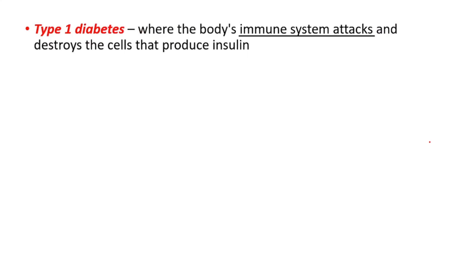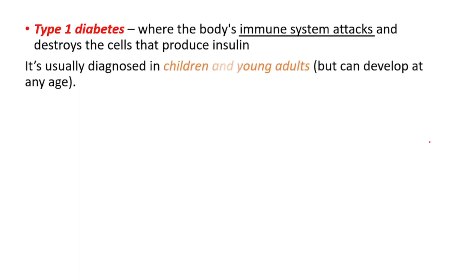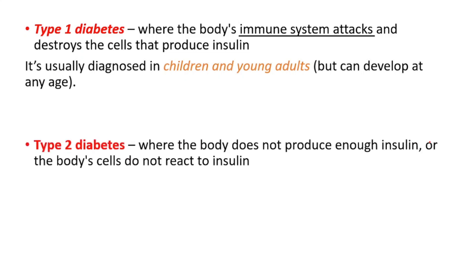We have two main types of diabetes. The first one is type 1 diabetes, where the body's immune system attacks and destroys the cells that produce insulin. It's usually diagnosed in children and young adults, but it can develop at any age. Type 2 diabetes is where the body does not produce enough insulin, or the body's cells do not react to insulin. It's commonly seen with obesity and immobility, and this is the most common type of diabetes.